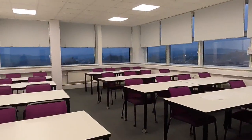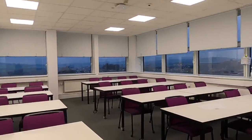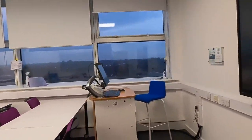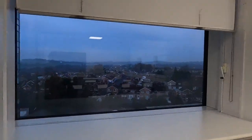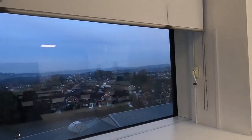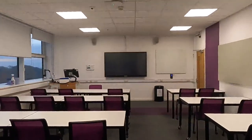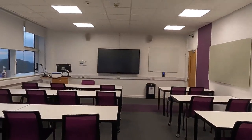Continuing our tour of the sixth floor, which is proving to be a very productive place. Here we are in the corner room. Tables laid out in rows again — you've got the lectern there with the PC at the front. You get a fantastic view from here, if it wasn't eight o'clock on a January morning. So there's a view from the back. Again, quite a traditional space in many ways.